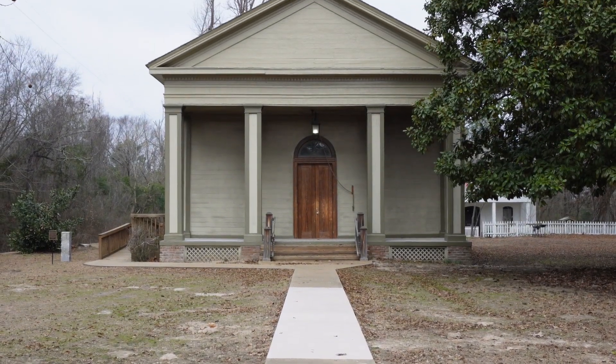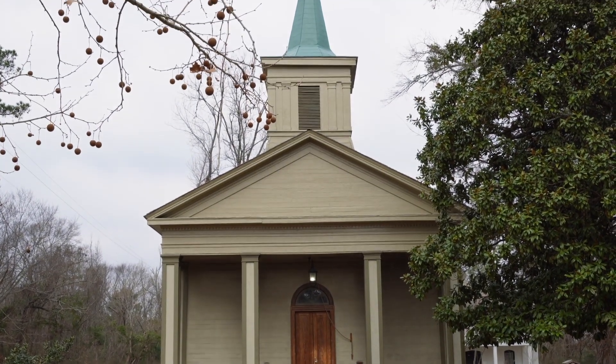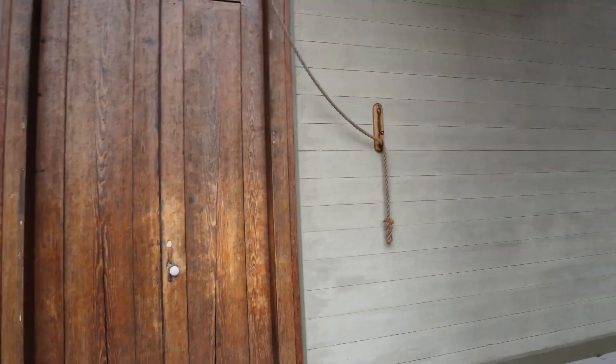One of the oldest, if not the oldest, church in Arkansas — a Methodist Church — and people still gather here to this day. I tried to get in, but unfortunately it was locked.